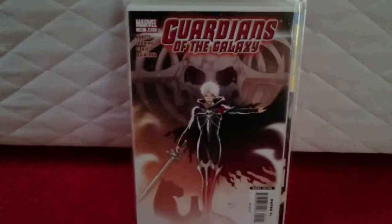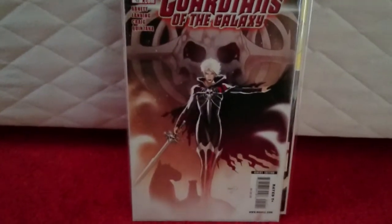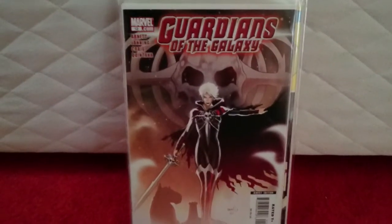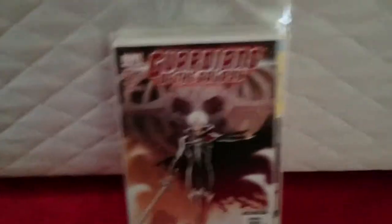Guardians of the Galaxy number 12. This is where I believe Phyla-Vell becomes Quasar — I'm not 100% sure on that. She could be in the next Guardians movie. So it's £4 — worth the punt. It's a very fine near-mint again.